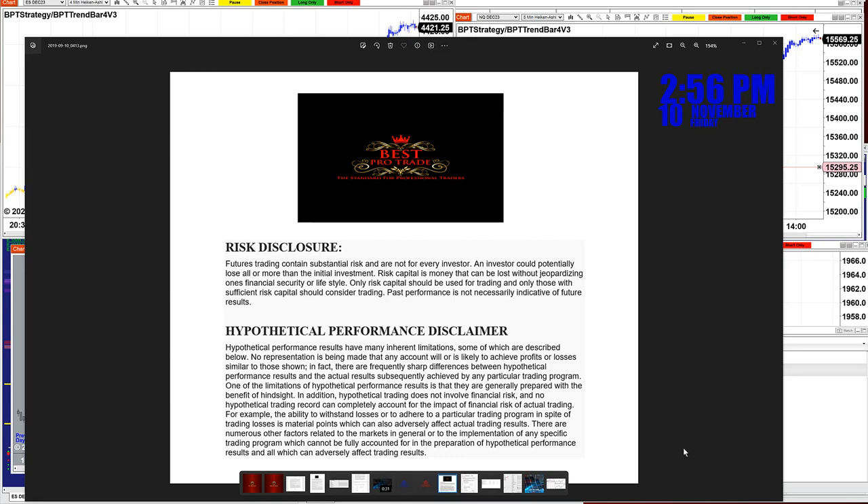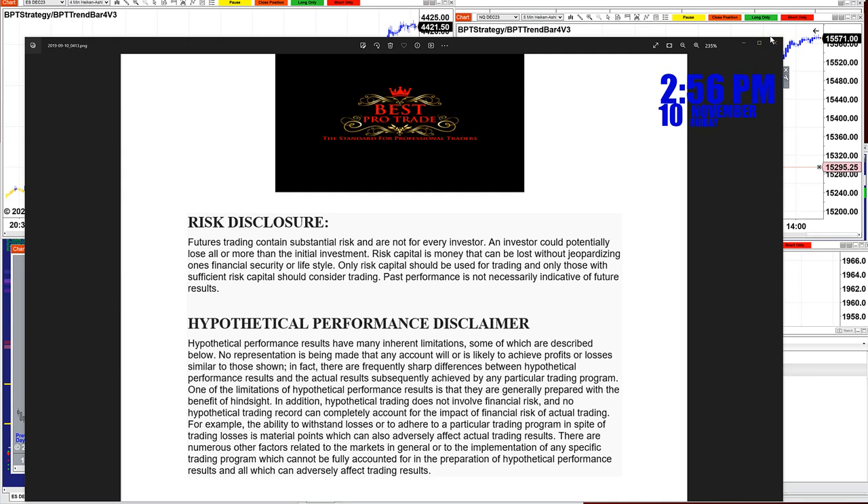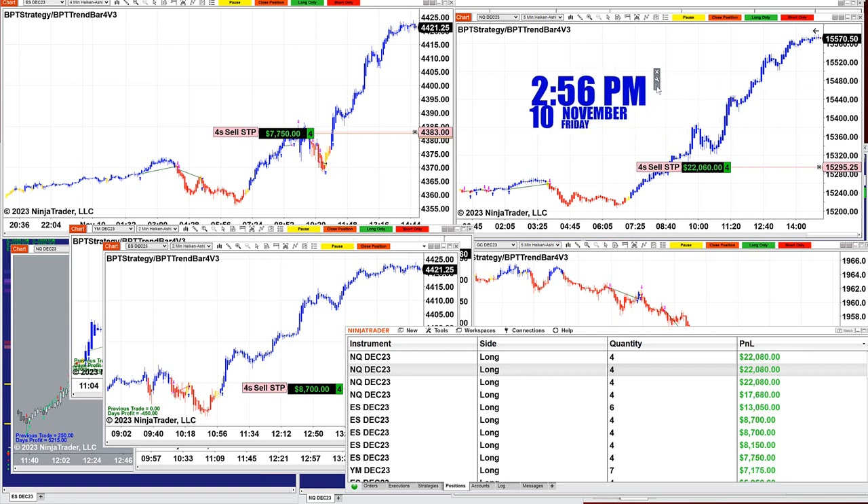Good day everyone and welcome. Before we start we have a disclosure — please be aware of risk in futures trading. Today is Friday the 10th of November and it is 2:56 p.m.